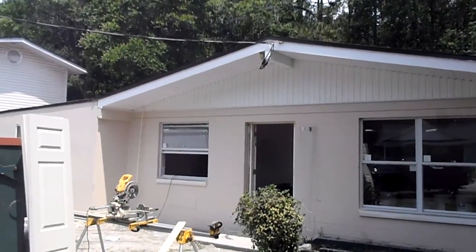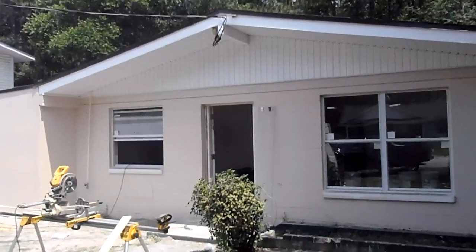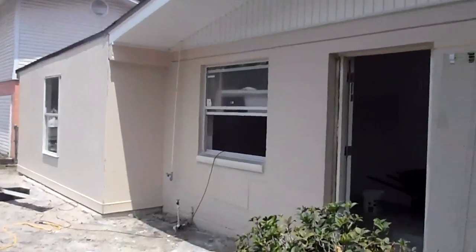Eric here for Jacksonville Wealth Builders, standing outside of 4900 Fredericksburg. If it wasn't for the shape of the house, I probably wouldn't recognize it. We've done a lot of work. We've come pretty far. We'll go inside and take a look at everything.